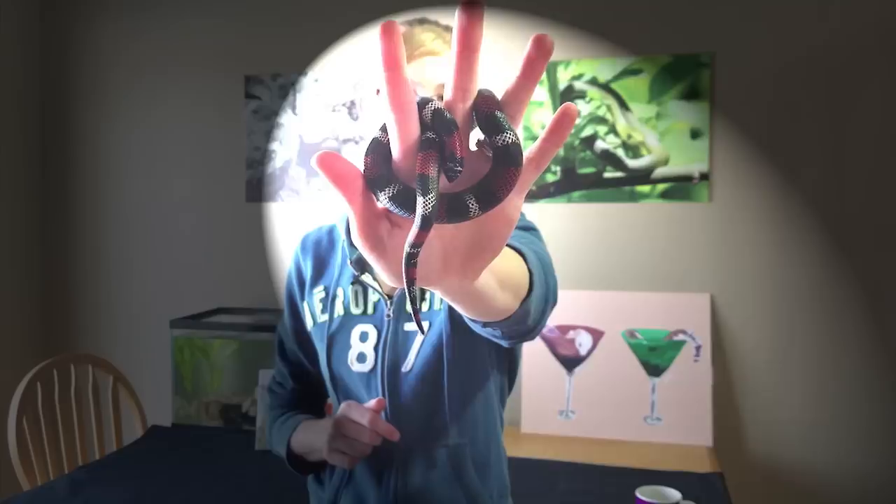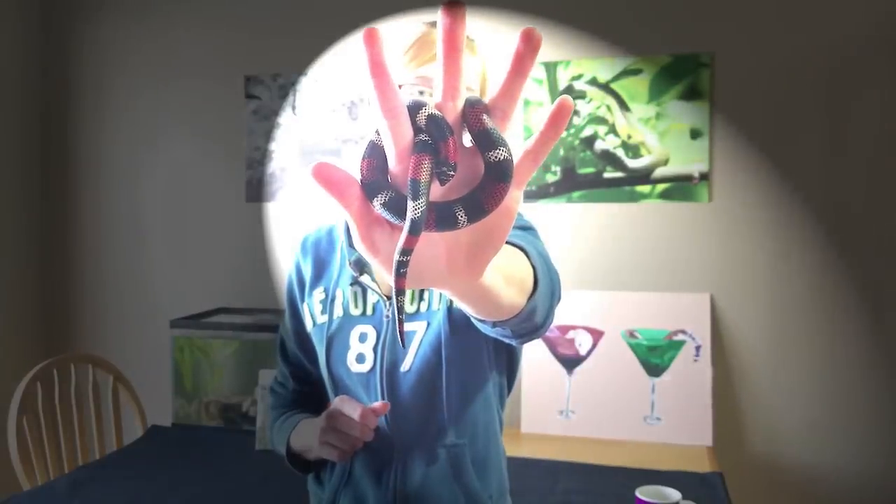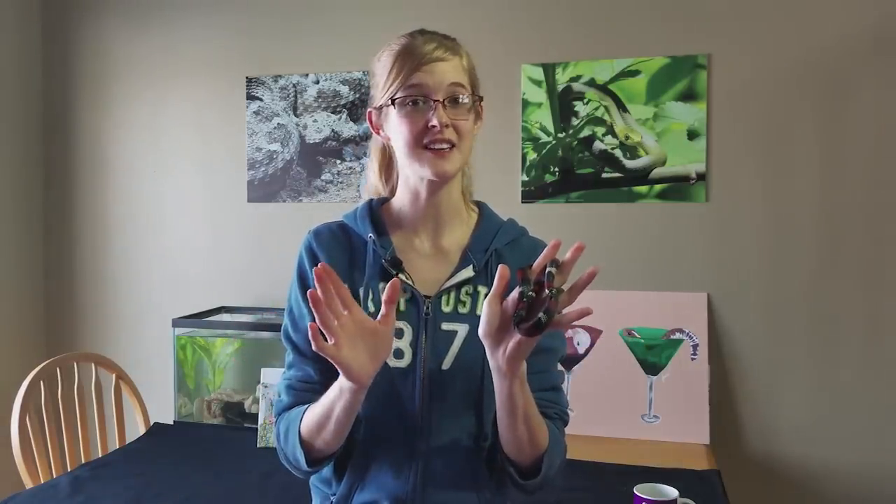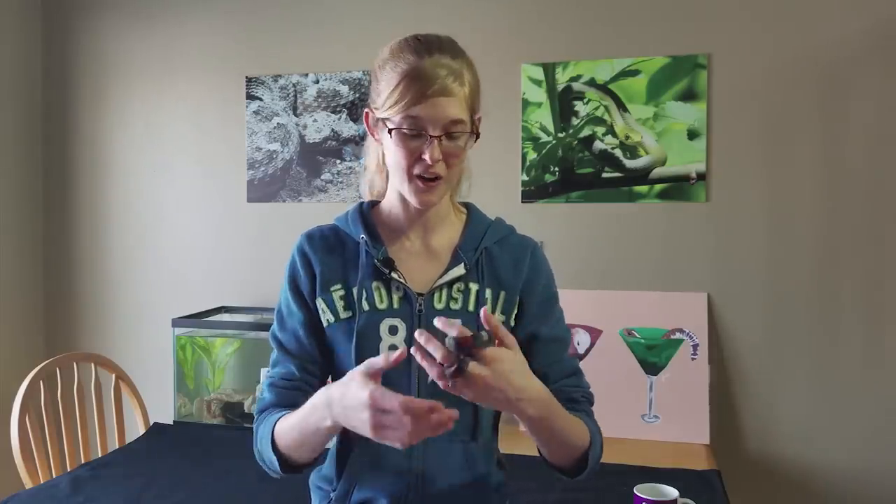Bonus points if you know what kind of snake this is — your clue is it's not a milk snake, let us know in the comments. As always, continue doing your own research to make a well-informed decision about feeding your snakes. If you see someone using a different method, understand there may be a specific reason for it — no need to harass or bully anyone. As long as the animals are healthy, there's nothing wrong with a feeding technique slightly different from yours. Thanks for watching!